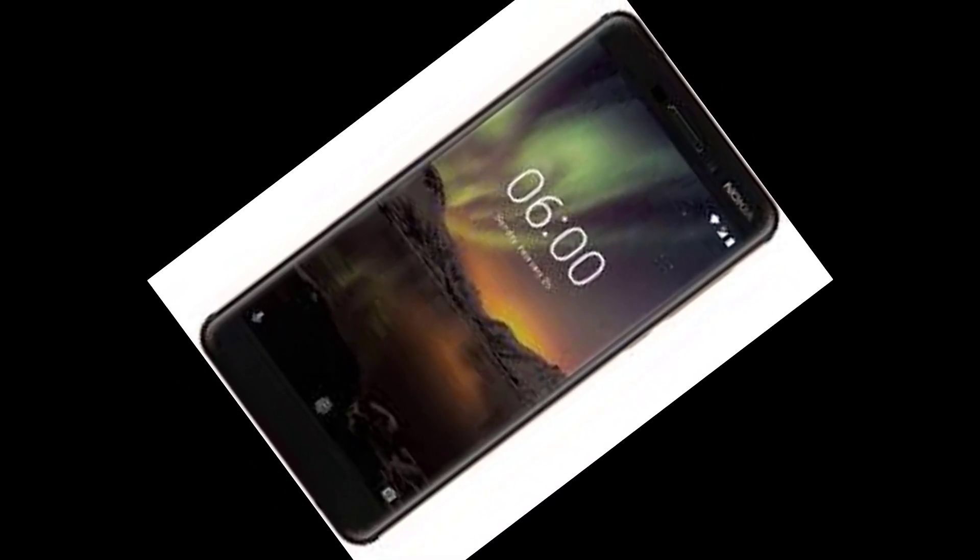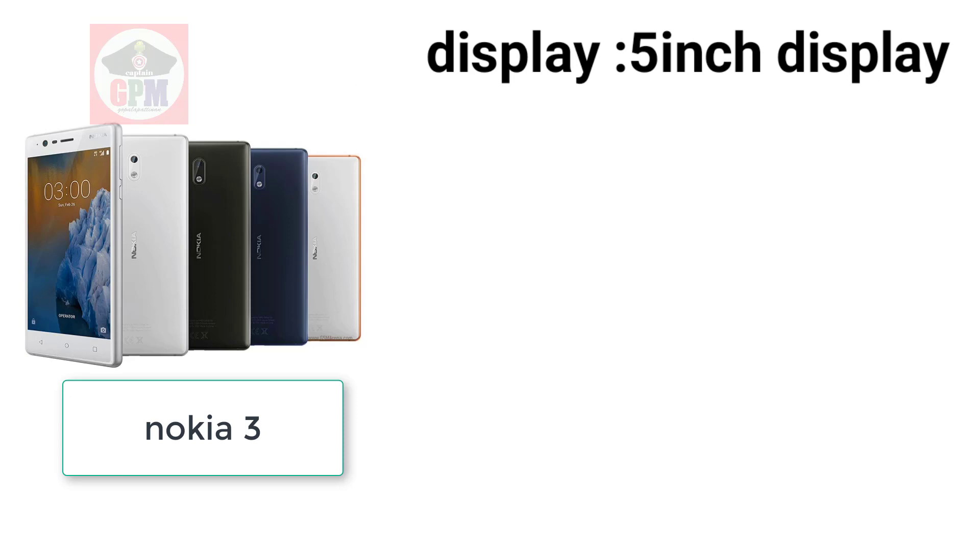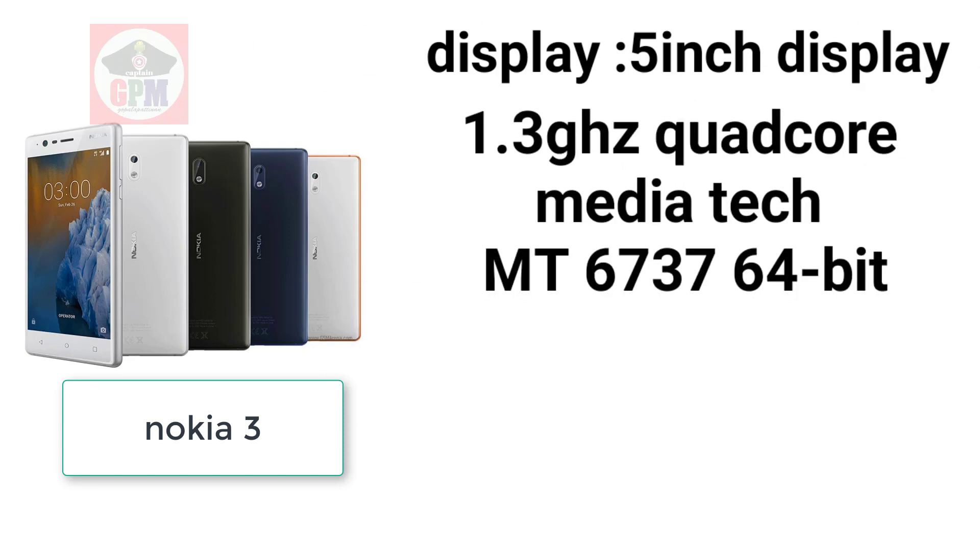The first one is Nokia 3. You can get a display of 5.5 inch. You can get a processor of 1.3 GHz quad-core MediaTek. You can get a 64-bit processor.